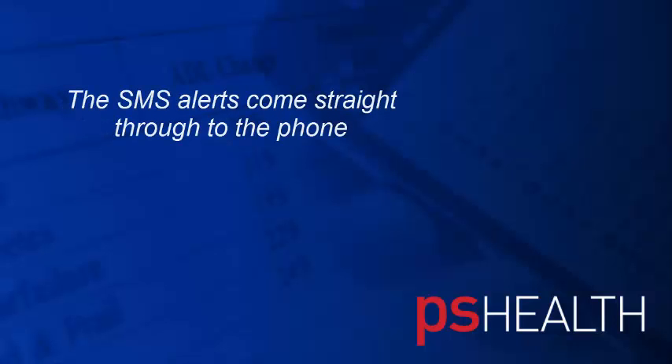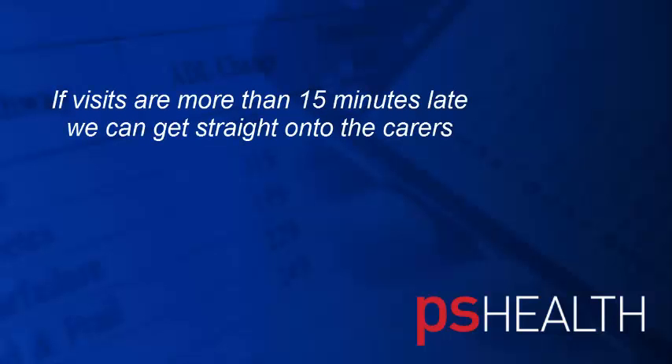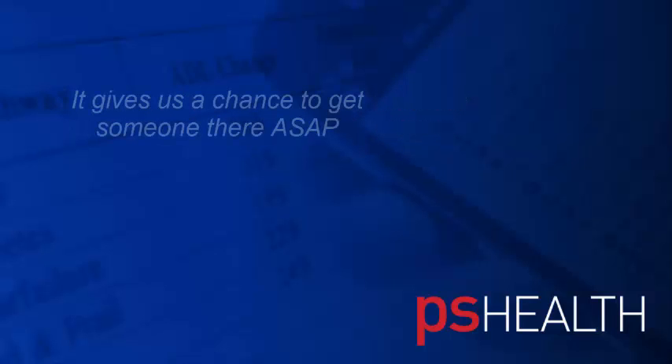Yes. The alerts come straight through to the phone and we've got it set up so that if the visits are more than 15 minutes late, it comes straight through to the phone and then we can get on to the carers and ring around and say, why are you late or why have you not turned up for the visit? And at least then it gives us a chance to get somebody there ASAP.